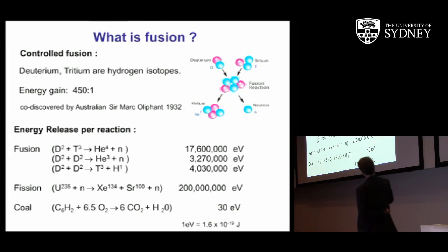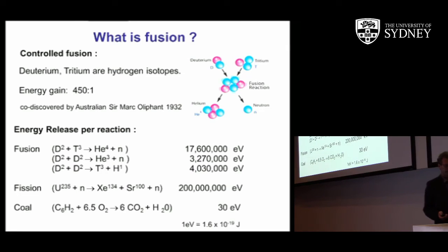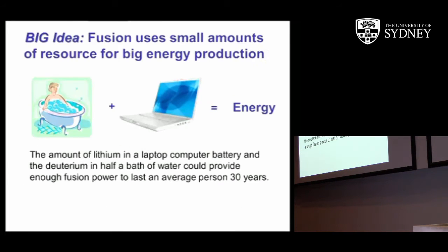If you compare the energy yield per unit mass of fusion to fission, fusion has four times more energy per unit mass than fission — uranium-235 — and both are staggeringly larger by comparison to coal. The big idea is that it uses small amounts of resource for large-scale energy production. The amount of lithium in a laptop battery plus the amount of deuterium in half a bath of water would be enough to power an average person for 30 years.